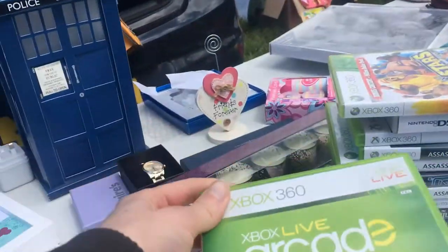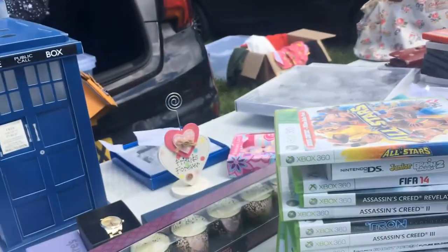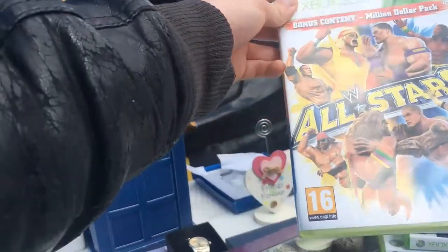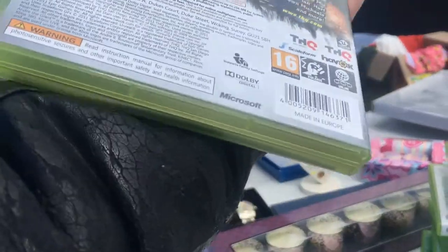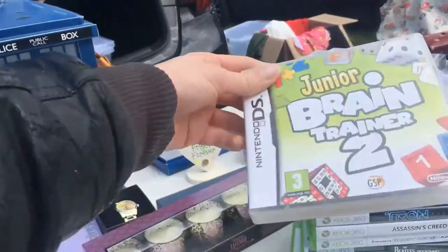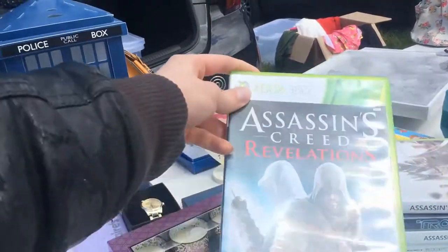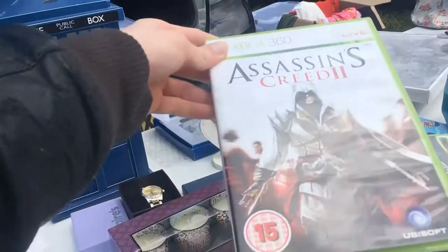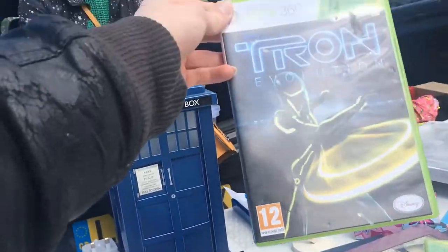Here we have a selection of Xbox 360 games. Here we have an Xbox Live Arcade compilation, which is pretty cool. And here's WWE All-Stars, a wrestling game, and I did end up picking that up. All of these games were around £1 or £2 each. At a car boot sale, you certainly don't want to be looking to pay anything near retail or eBay prices. You want to pick stuff up on the cheap if you can.